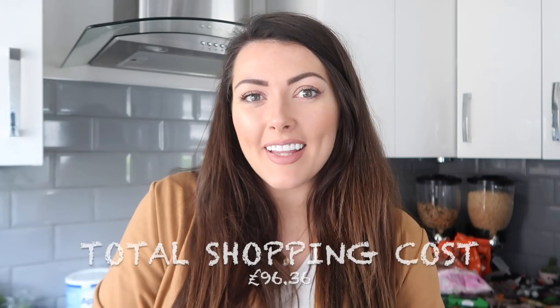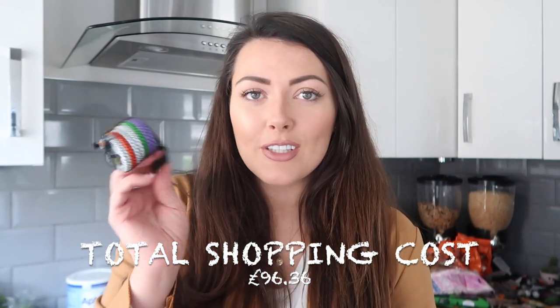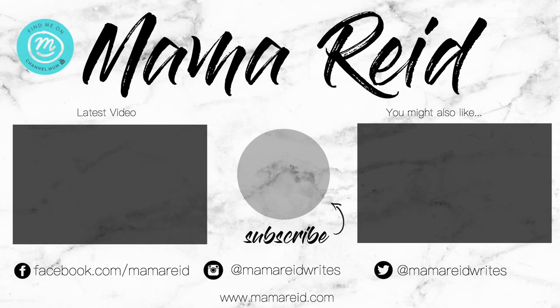So guys I hope you enjoyed watching my little haul. I'm now off to eat some of these chocolate coins with Ella after lunch. If you enjoyed this please give it a big thumbs up and don't forget to subscribe if you're new as well. See you soon, bye!